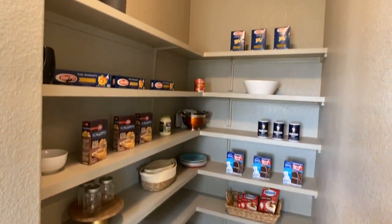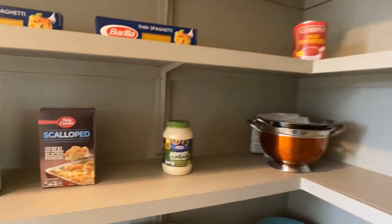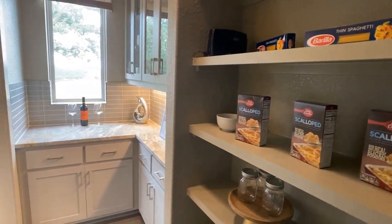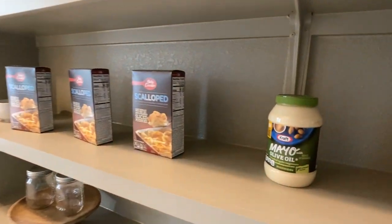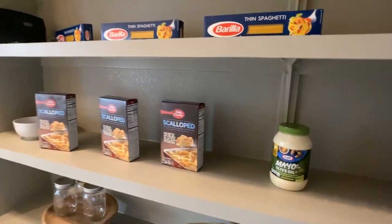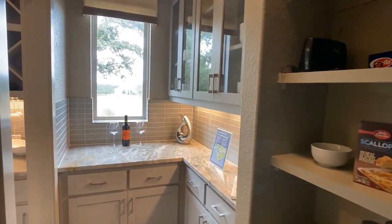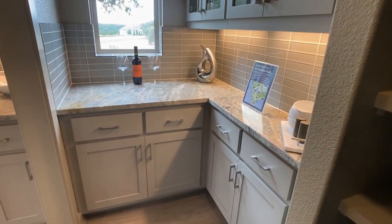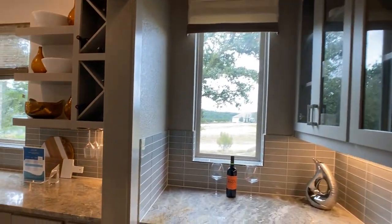I usually don't see it this big — I can even walk into it and look back. While I was in here, what really threw me off was this mayo with olive oil in it. I've never seen anything like it, and I've never been thrown off walking into a pantry in a model home until seeing that. But no judgment — if you use olive oil in your mayo, fair enough. It's just not something I've ever thought of doing.